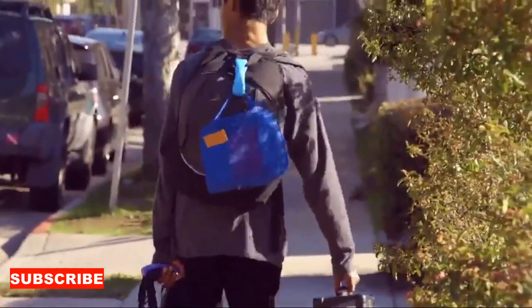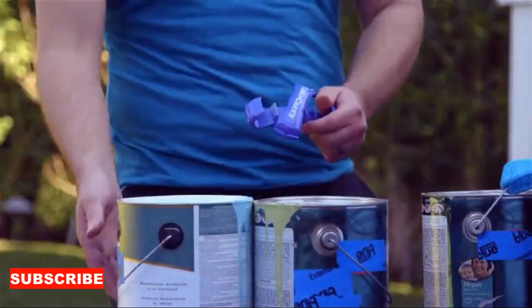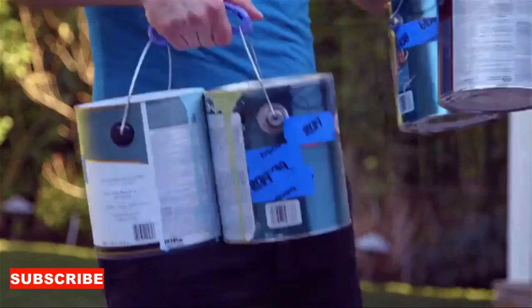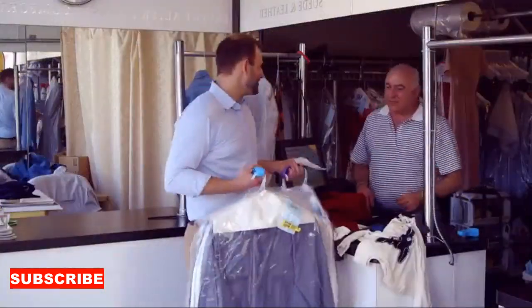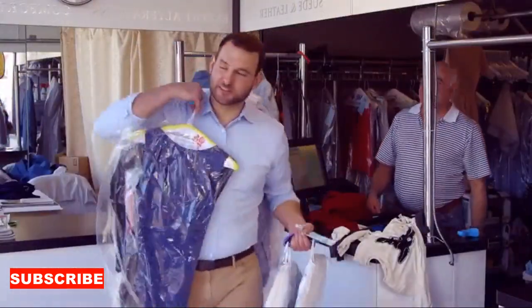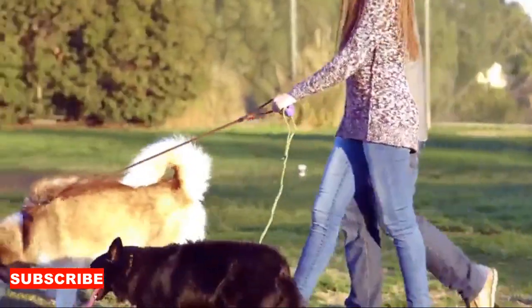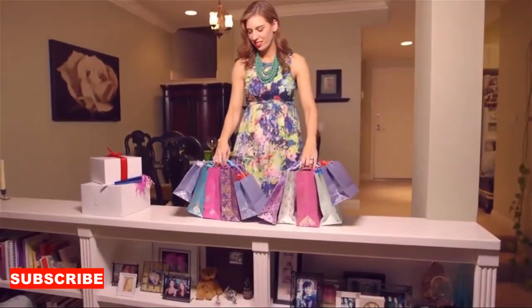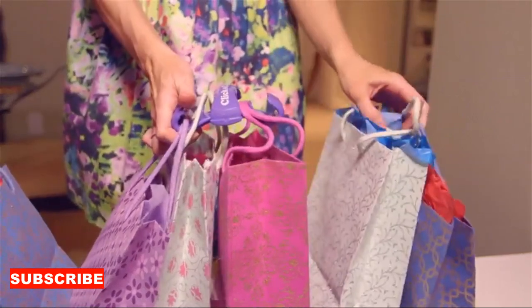Imagine strolling through the farmer's market and your folding shopping bag becomes the eco-chic accessory that effortlessly accommodates your purchases. Crafted with the sustainability of a reusable champion, this bag is set to make your shopping experience as mindful as a stroll through a green oasis. It's like having a personal shopper's assistant, always there to unfold its eco-magic as you make conscious choices.